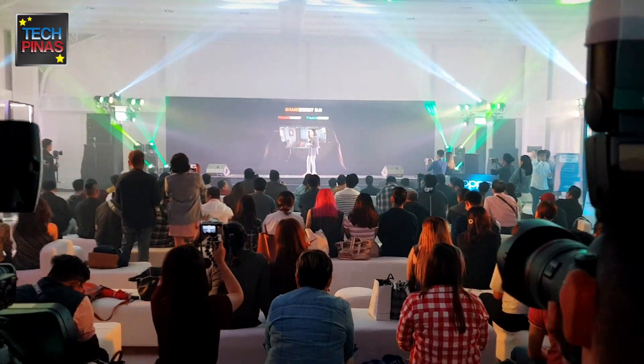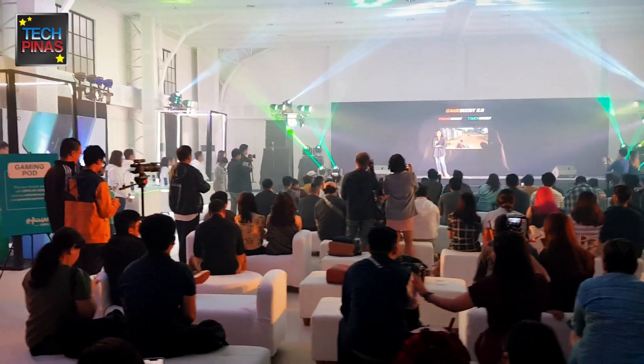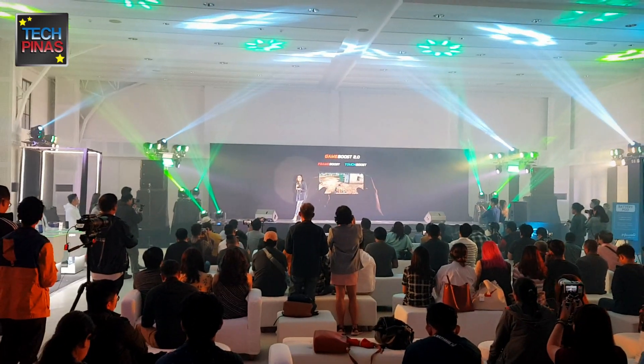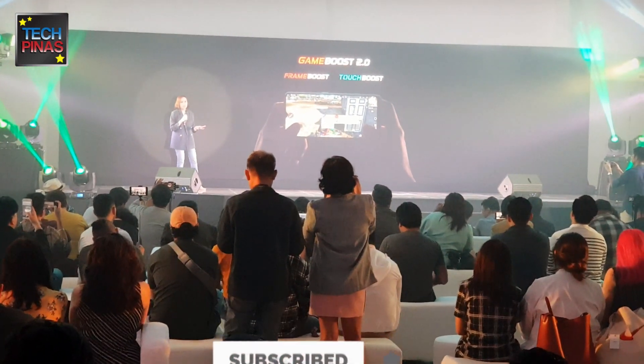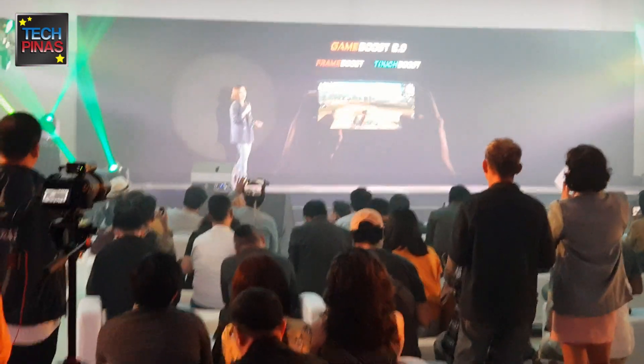Great Boost provides real-time monitoring of the phone's operations to predict the result of lag, and also stops the phone from overheating and exceeding the preferred power consumption. On the other hand, Touch Boost improves gaming touch response. This is especially useful when you find yourself in the thick of winning that super-intense game battle.